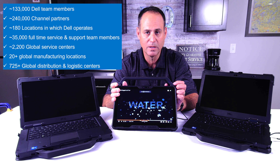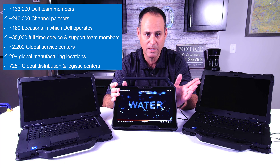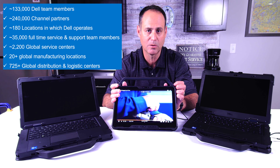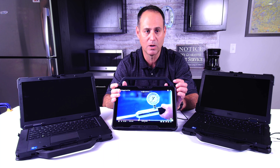On top of that, the service and support capabilities span the globe. You have on-site next business day support. So everything you would expect out of your Precision, Optiplex, and Latitude, you also get in the rugged line of products.